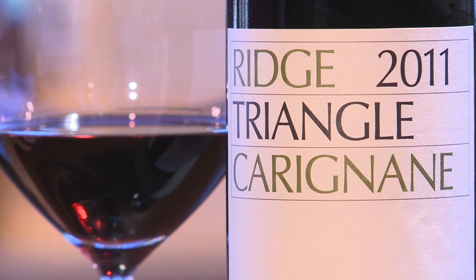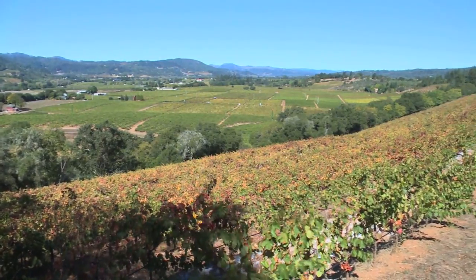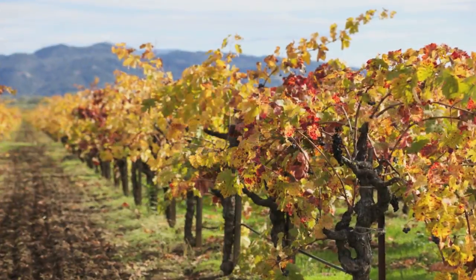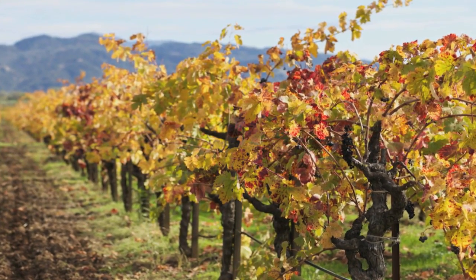This is our 2011 Carignan from the Guiseville Vineyard. It's a block called Triangle. The vines themselves were planted in 1890, and with that age, these vines produced some of their best quality.